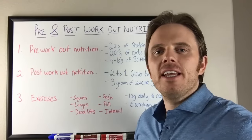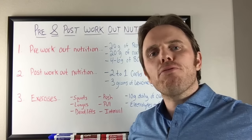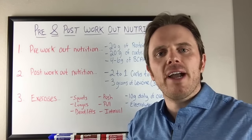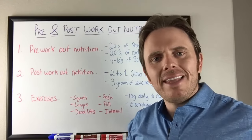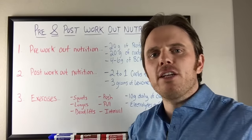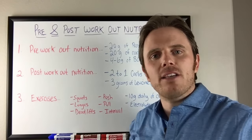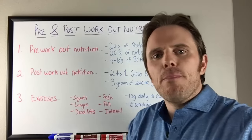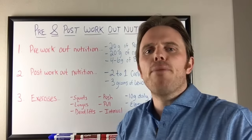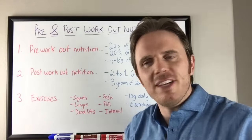Hey there, it's Dr. Justin Marcogianni. It's been a while — I'm glad to be back here in the saddle. Today's talk is going to be on pre and post-workout nutrition, as well as how to combine that with your exercise optimally. This is a brief summary from a podcast I did recently with Dr. Tom Belela, so feel free to head over to Beyond Wellness Radio and check out that podcast.